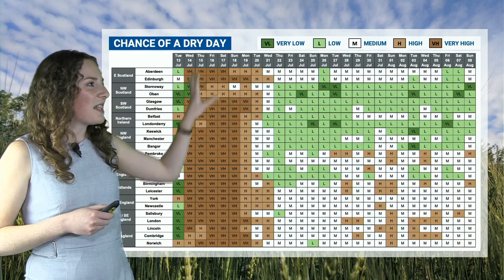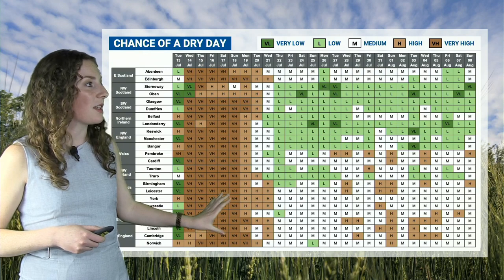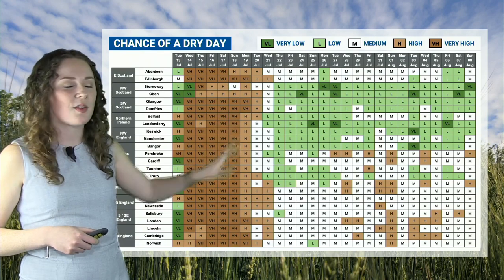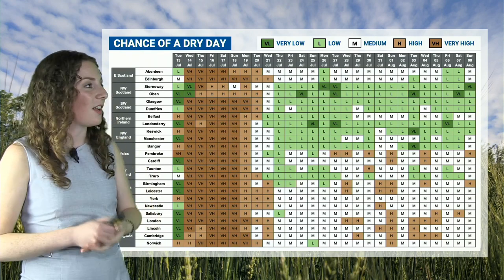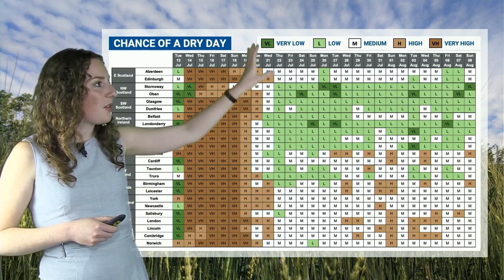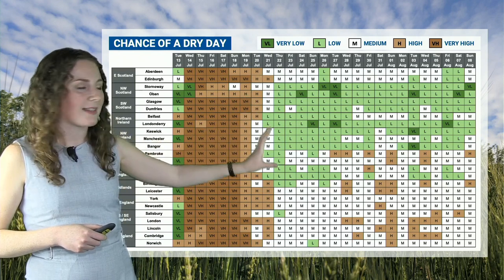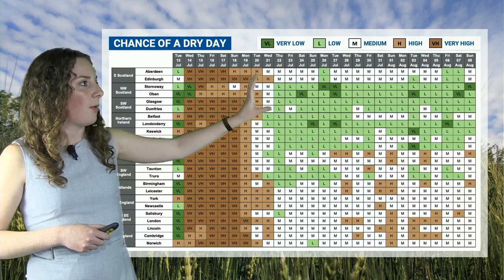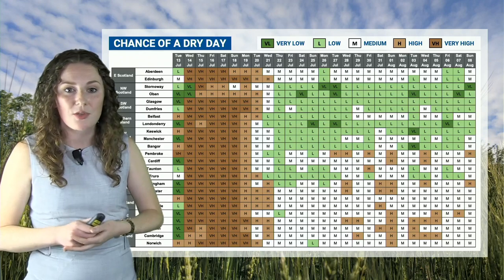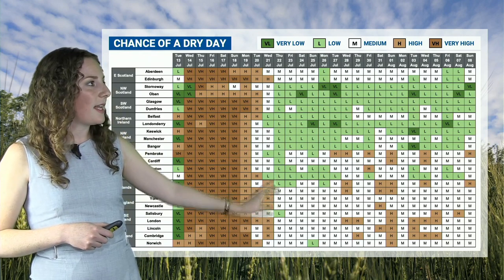Taking a look at the chance of a dry day, you can see a brilliant signal across the next several days, quite widespread really across much of Britain. Those brown colours indicate a high to very high chance of a dry day — a nice long spell of those, so perfect if you're looking to cut some hay. However, as we go into the middle part of next week, we start to lose that signal, particularly across western and southern areas, where we're starting to see green colours indicating a lower chance of a dry day — perhaps that area of low pressure moving in and bringing some spells of rain.